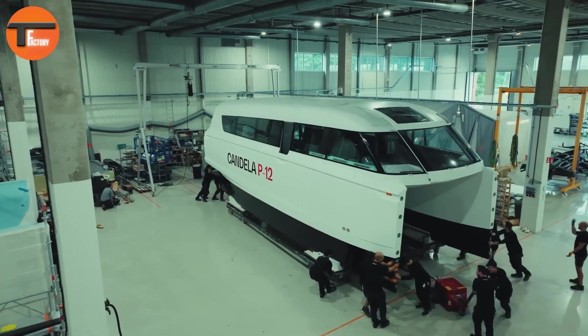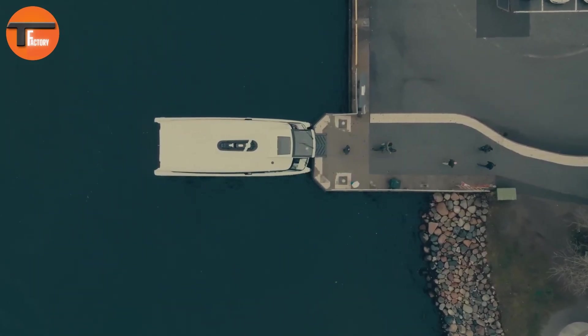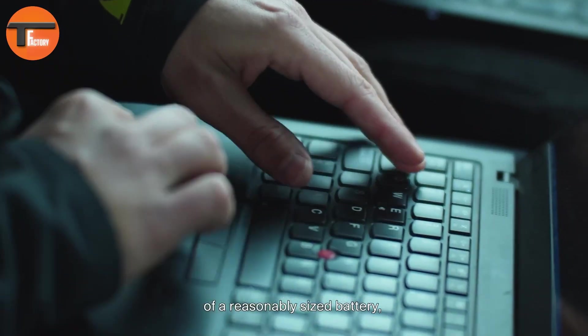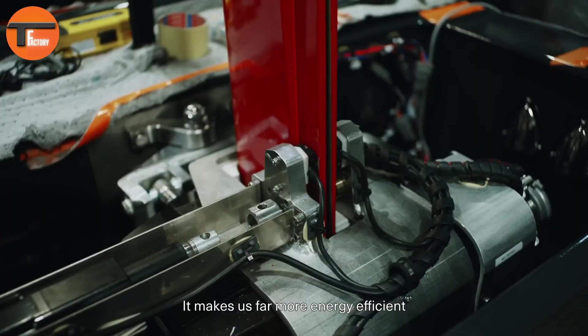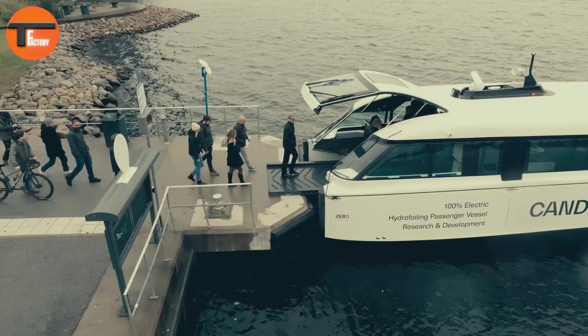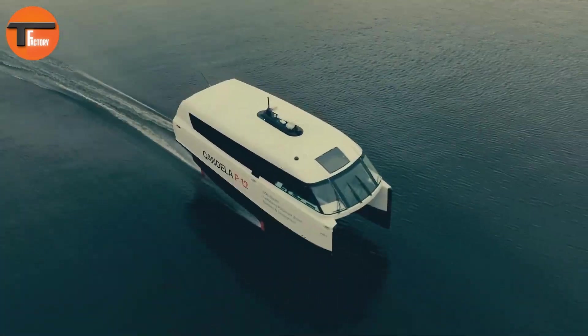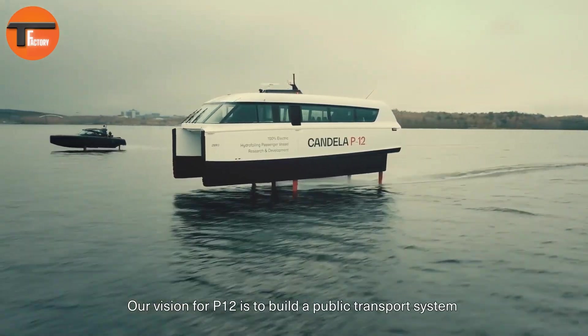Designed to carry 30 passengers and one crew member, this 11.99-meter vessel is powered by two Candela Sea-Pods and 463 kilowatt-hour batteries. This ensures silent, wake-free travel. The P12 is not only environmentally friendly but also highly cost-effective.